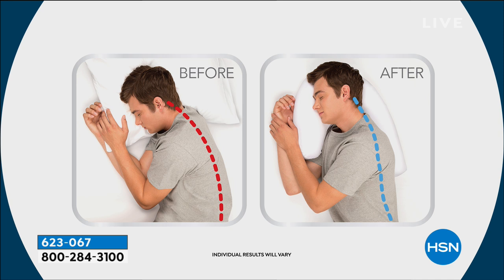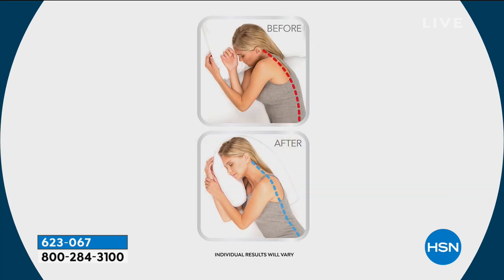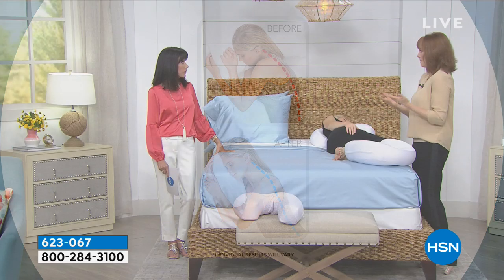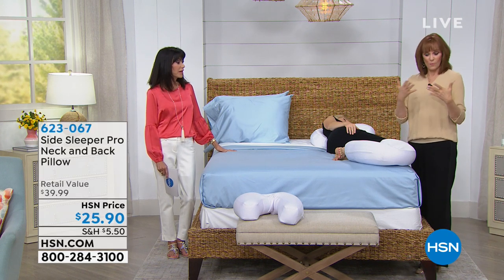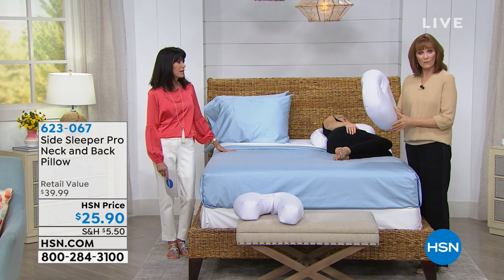This works regardless of whether you're short or tall, a girl or a guy. I read a lot of reviews and people who use CPAPs to sleep found that this pillow doesn't get in the way. That's a great thing because if you have a hose and a mask, you need something that doesn't interfere, and people said this is perfect.